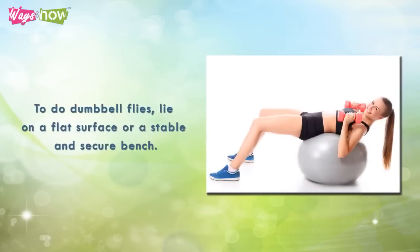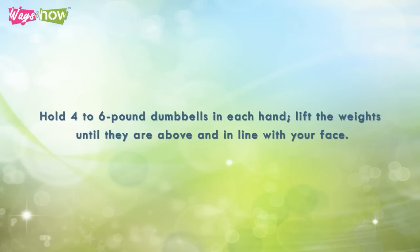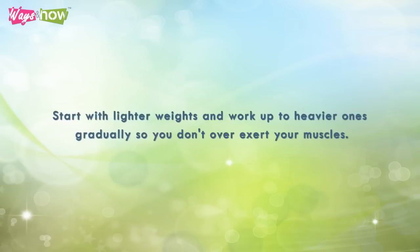Four: to do dumbbell flies, lie on a flat surface or a stable and secure bench. Your arms should lay straight out, making you appear as if you're forming a cross on the floor. Hold four to six pound dumbbells in each hand. Lift the weights until they are above and in line with your face, engaging your pectoral and abdominal muscles when you lift. Start with lighter weights and work up to heavier ones gradually so you don't overexert your muscles.